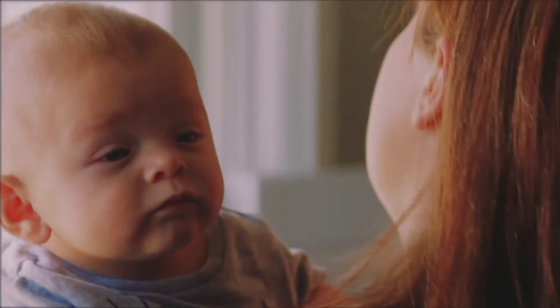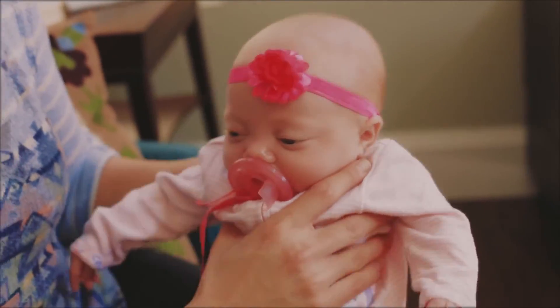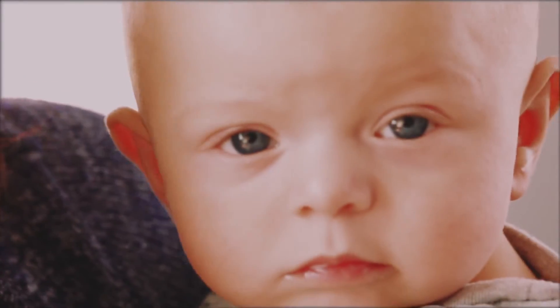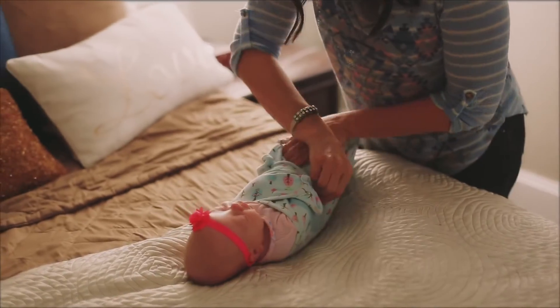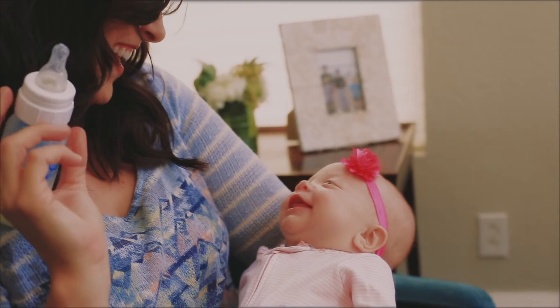I can rest and I can be calm and it's going to wake me up. To be able to sleep at night knowing that your child will be okay — you can't put a price tag on something like that. I don't know what would have happened if I didn't have the Owlet. If the Owlet didn't wake me up, I have no idea what would have happened that night. I'm just so thankful that I had an Owlet.